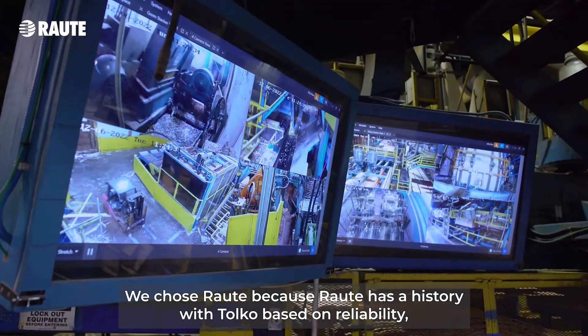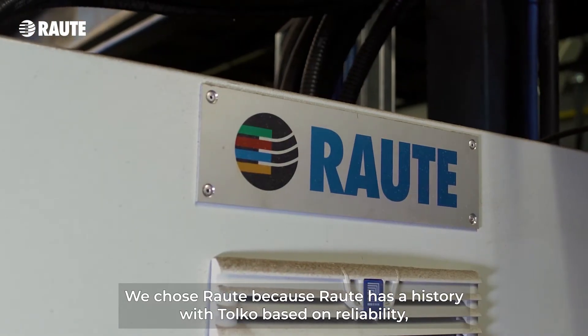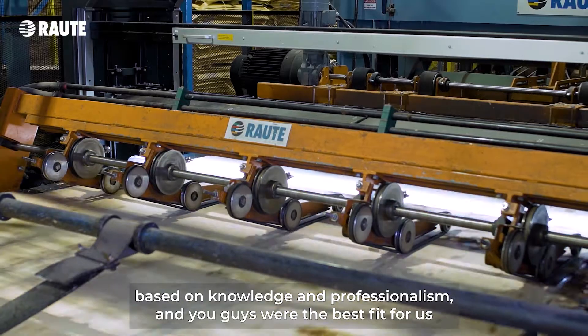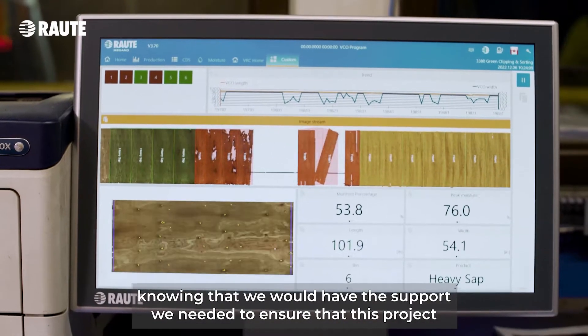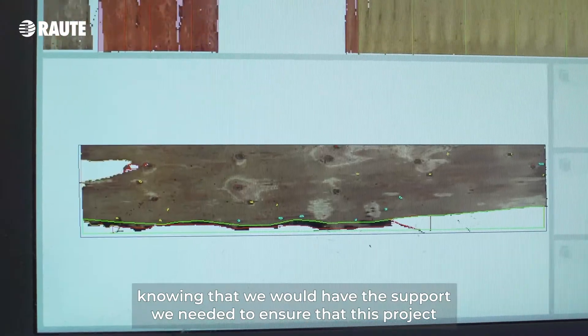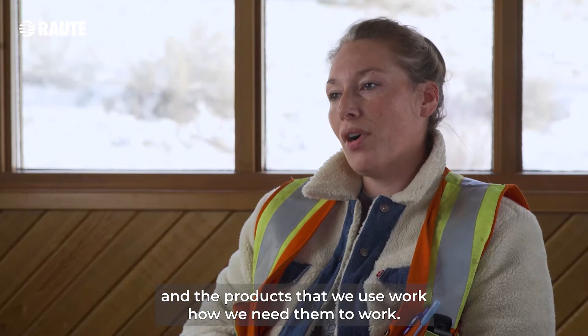We chose Raute because Raute has a history with Toko based on reliability, based on knowledge and professionalism, and you guys were the best fit for us knowing that we would have the support we needed to ensure that this project and the products that we use work how we need them to work.